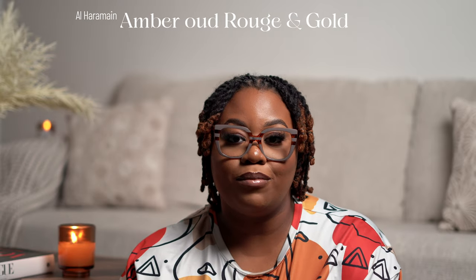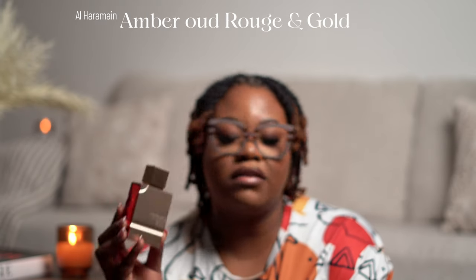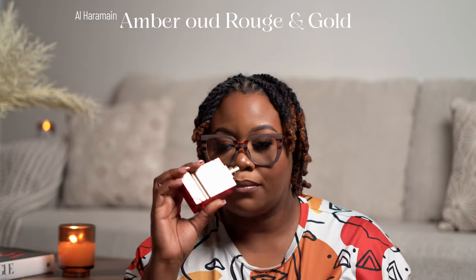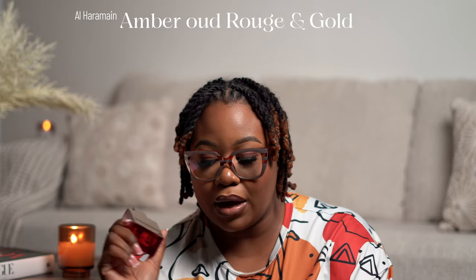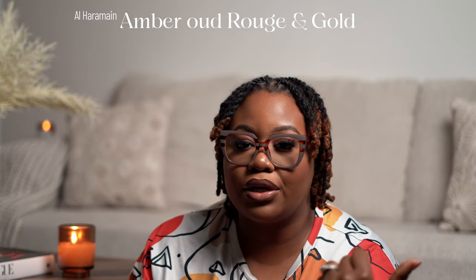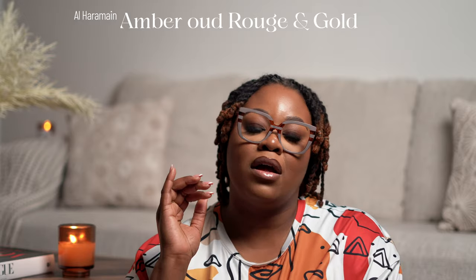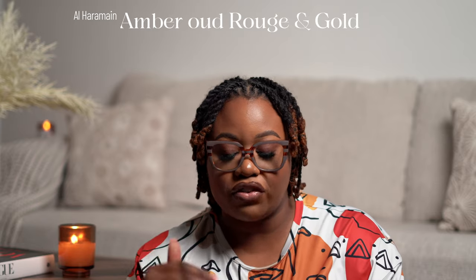The first fragrance I emptied is the Amber Oud Gold Edition. Mark emptied this out with me — this is basically a dupe for Baccarat Rouge 540 Extrait. Love this one and will be repurchasing. I also emptied the Amber Oud Rouge, but Mark threw away the bottle. And I also emptied out Libre EDT — love that fragrance. Will I be repurchasing those three again? Yes. Libre EDT — no, because I have other Libres I want to finish first. But the Amber Oud Gold Edition and Amber Oud Rouge — repurchasing ASAP.